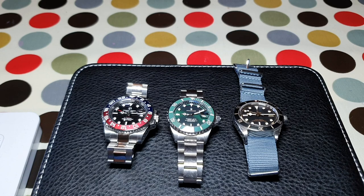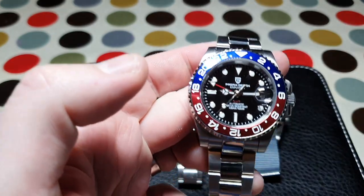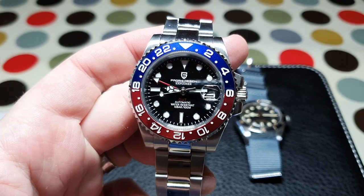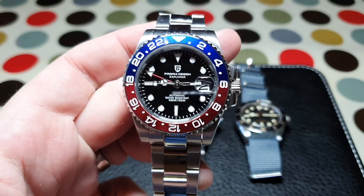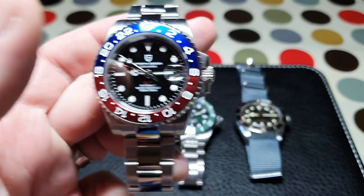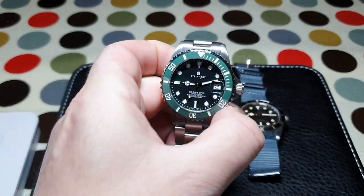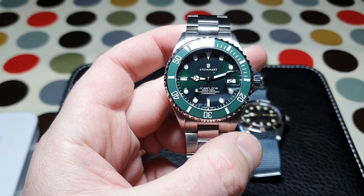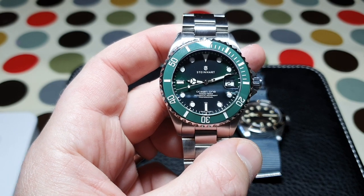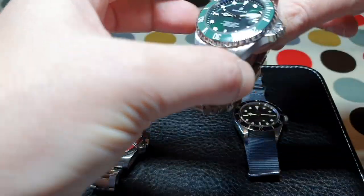Today we're going to be comparing Rolex-inspired watches across three very different price ranges. Firstly, the Pagani GMT, which can be bought from AliExpress for around €50 to €80 and is, of course, a Rolex GMT homage. Thank you very much to my good friend Michael from the Dublin Watch Group for lending me this for the comparison. Secondly, moving into a very different price category, we've got the Steinhardt Ocean 1, which is a Submariner homage — more particularly, a Hulk homage. This is the 39mm version and can be bought from the Steinhardt website for €590.